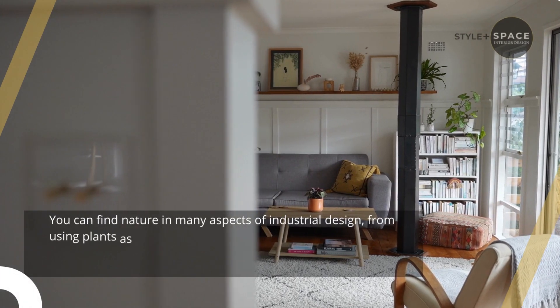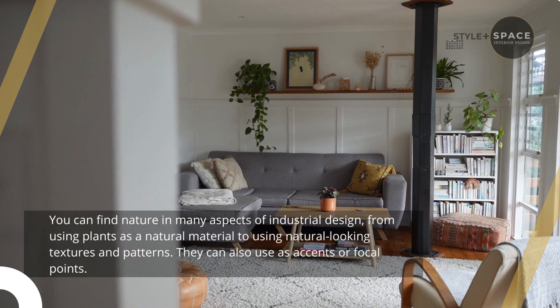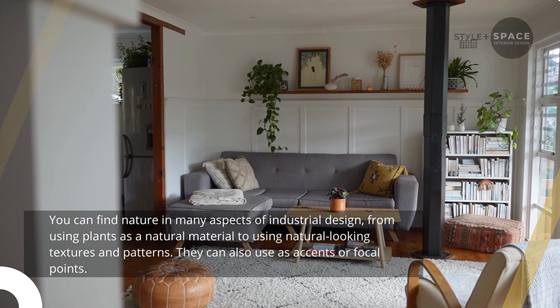4. Add hints of nature. You can find nature in many aspects of industrial design, from using plants as a natural material to using natural-looking textures and patterns. They can also be used as accents or focal points.